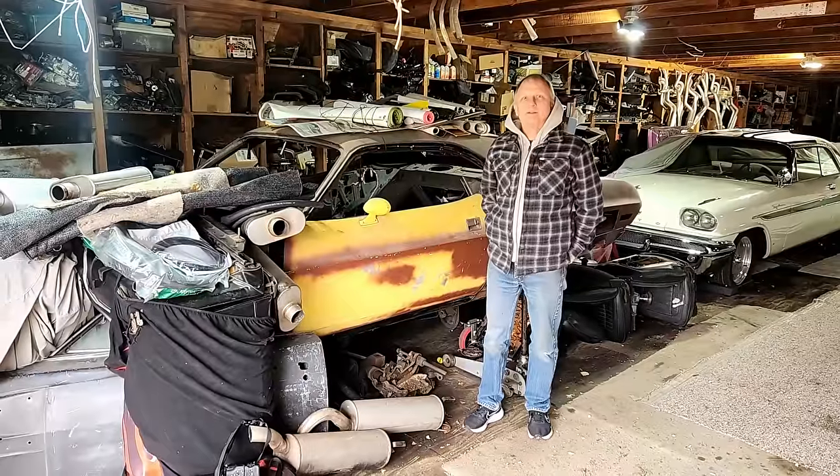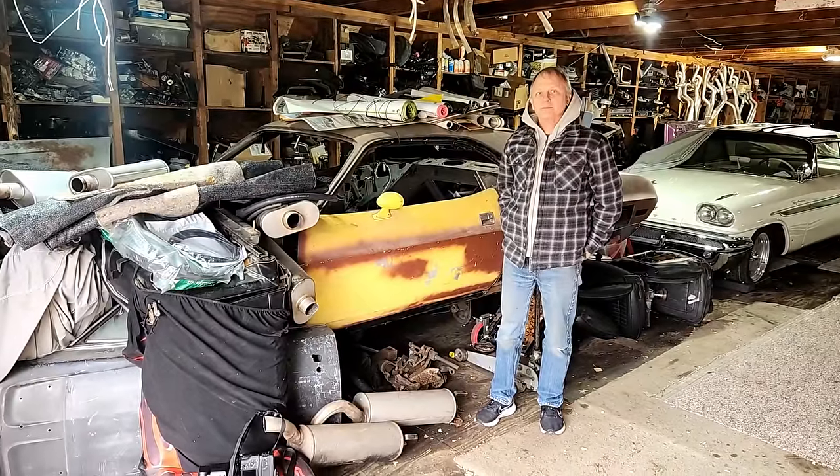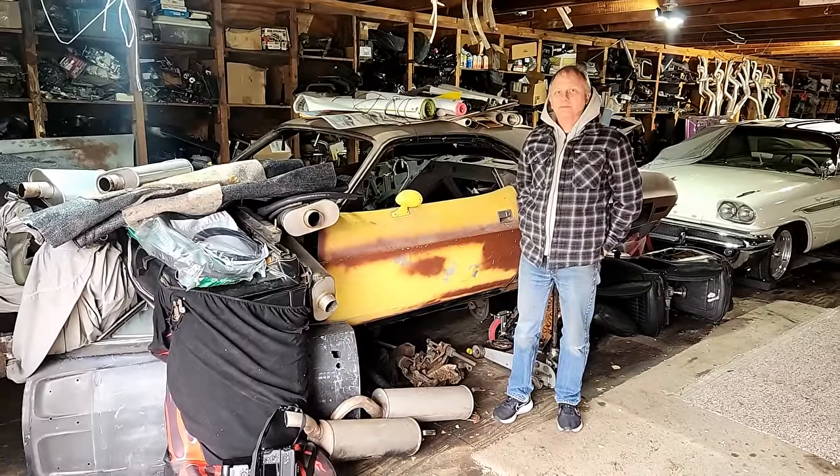We're gonna start in the corner of the barn and go around, because a lot of these aren't barn finds — like you can see the DeSoto right here, that's actually a really nice car. But we're gonna start right here with a 70 Challenger TA. This is the owner; he's collected these cars through the years, and this is his 70 Challenger TA.